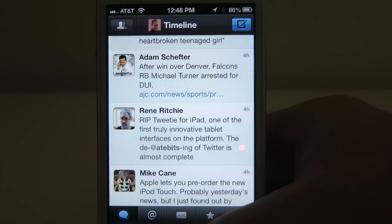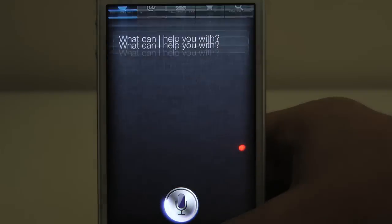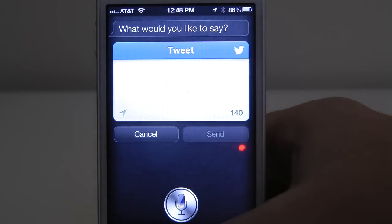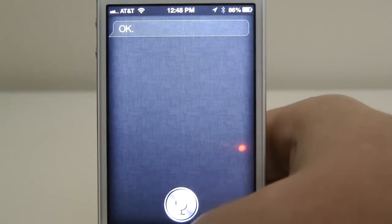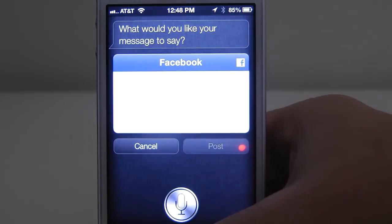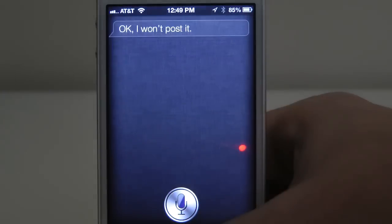I almost forgot one more thing — we are in Twitter, so why don't we try updating our Twitter status? Update my Twitter status. What would you like to say? Testing Siri. I updated your tweet. Ready to send it? We're going to press Cancel. And we can also do this — Update my Facebook status. What would you like your message to say? I am all kinds of awesome. I updated your Facebook status. I'm not going to send that this time — I sent that yesterday.